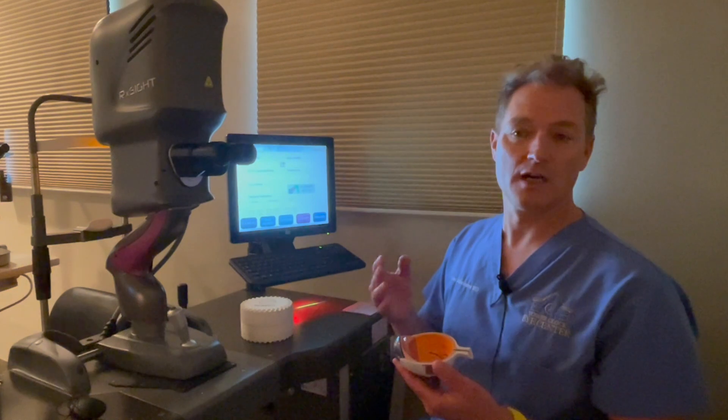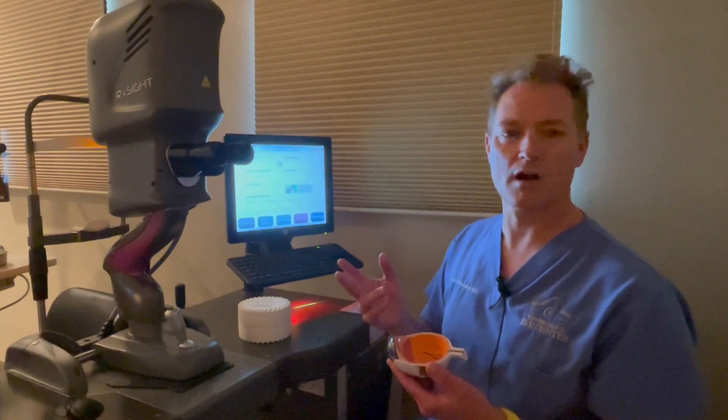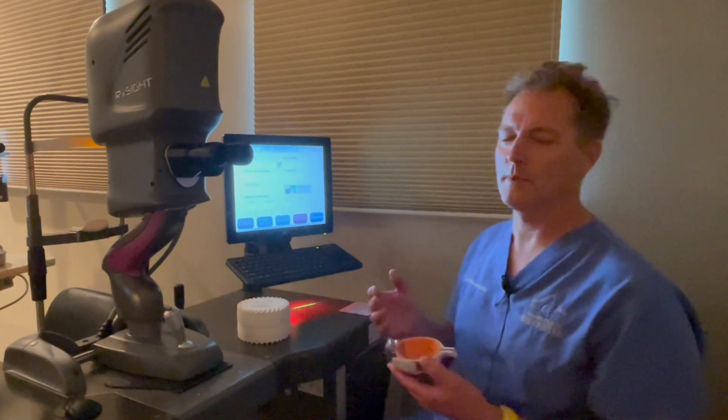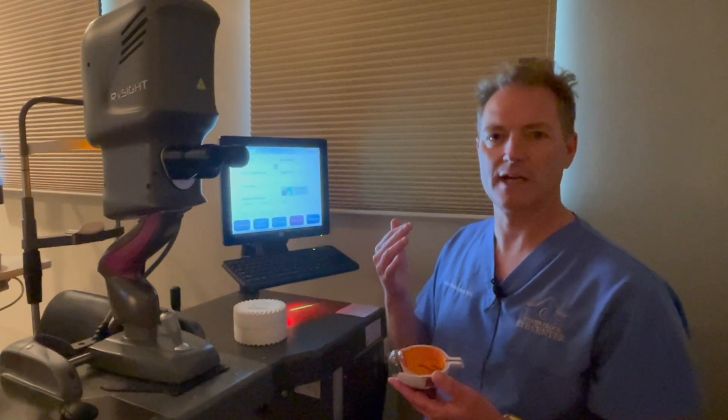We go through at least three adjustments, and two of those are to lock in the prescription. So for a period of time, the patients will wear protective glasses to help decrease ultraviolet light exposure.